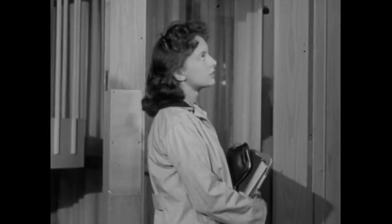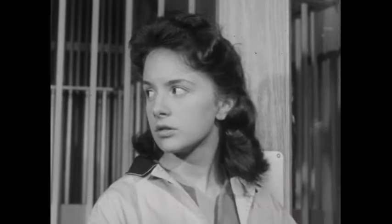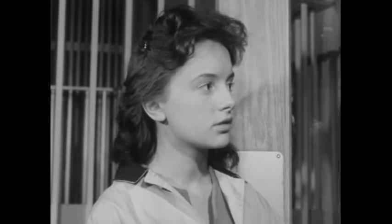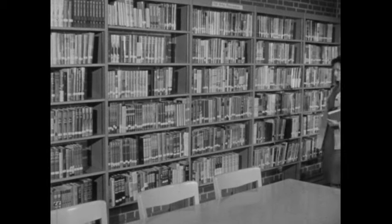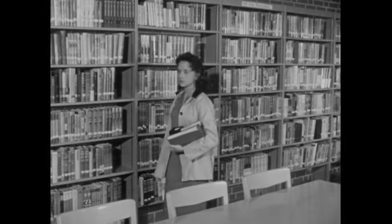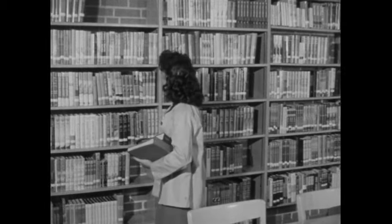A library can be an interesting and helpful place when you know how to use it. It should have been a big help to Betty, but Betty had never really learned to use the library. To her it was just a room full of books. Somewhere among all these books were the ones she needed — but where? Which ones were they?